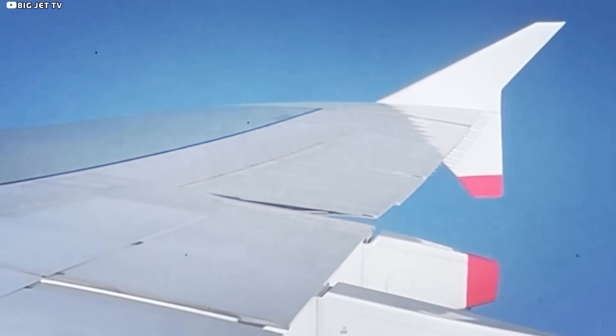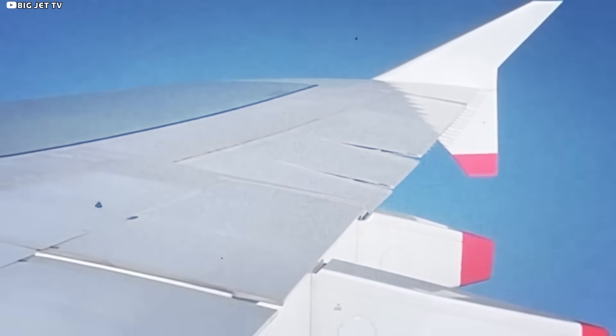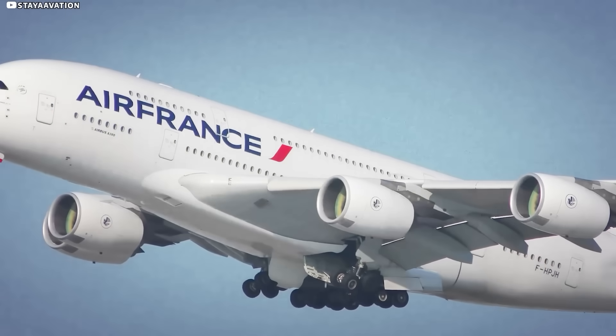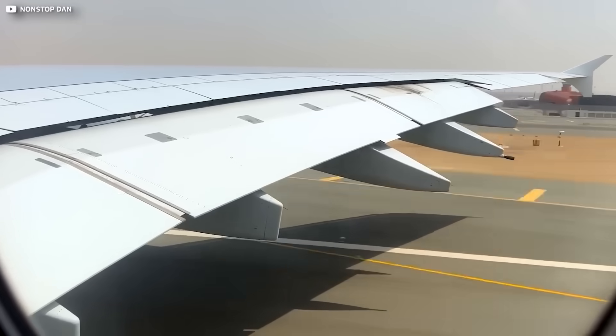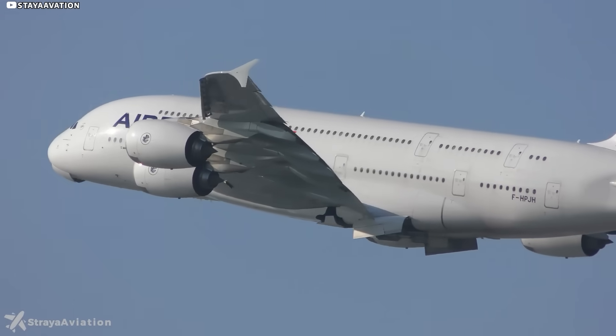We've seen how the A380's wing dodges airport rulers and then does yoga once it's airborne. Now let's peel back the metal itself and meet the ingredients. Slice an A380 wing cord-wise and you'll see what looks like a single sheet, yet it's really a delicately tapered pastry.